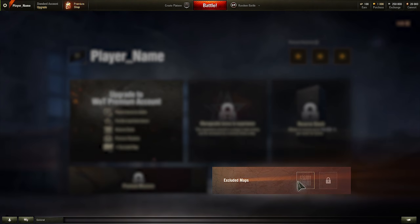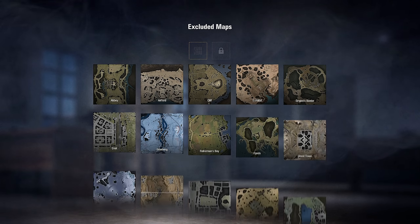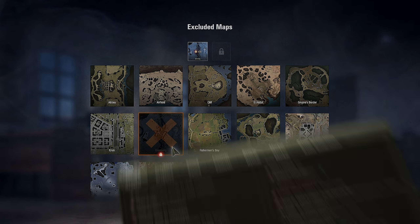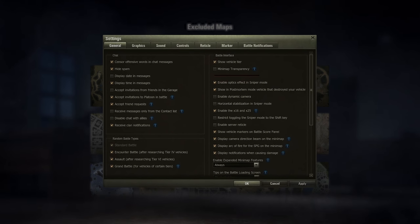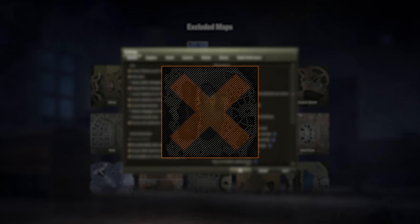With Update 1.5, all players will be able to exclude an unwanted map from the rotation for standard random battles. The map will not be excluded from the Assault, Encounter, and Grand Battles game modes, as you can disable them in the game's settings. When playing in a platoon, only the platoon commander's choice will be excluded.